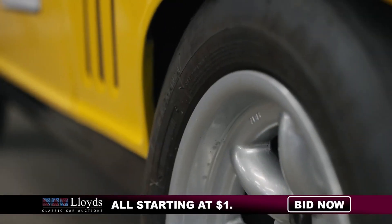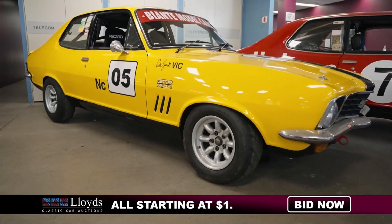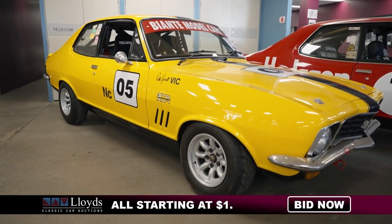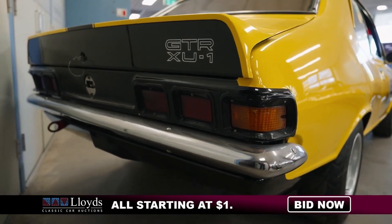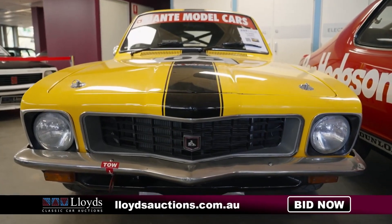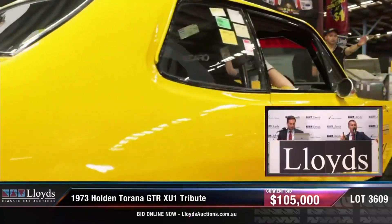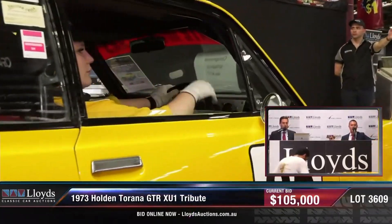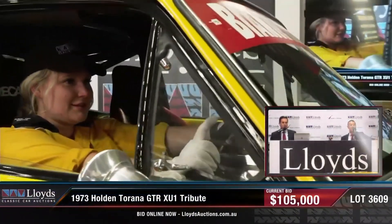After it was crashed, it got fixed up again by James. He took it racing in the historic racing car series, which became the Bianti historic touring car series. Peter actually drove the car in that series as well. When it went to the Bianti series it got painted in yellow with black stripes. I didn't know this before this auction — I had no idea what happened to that car. It is originally a two-door S Tirana. It didn't really have a lot of success, and it didn't actually sell — it was passed in at $109,000.